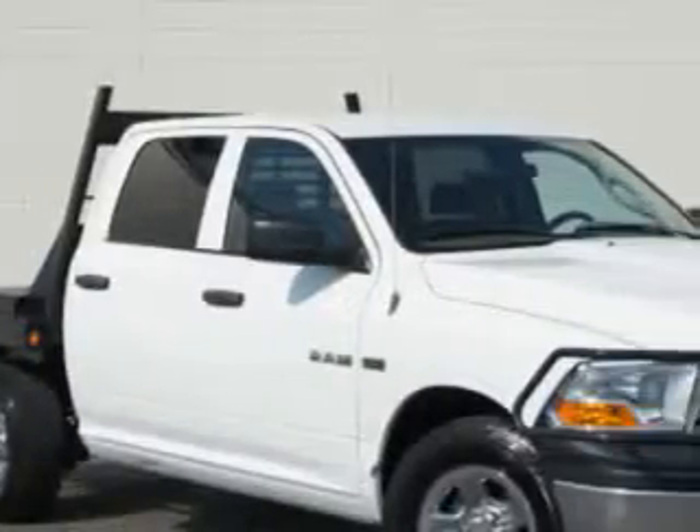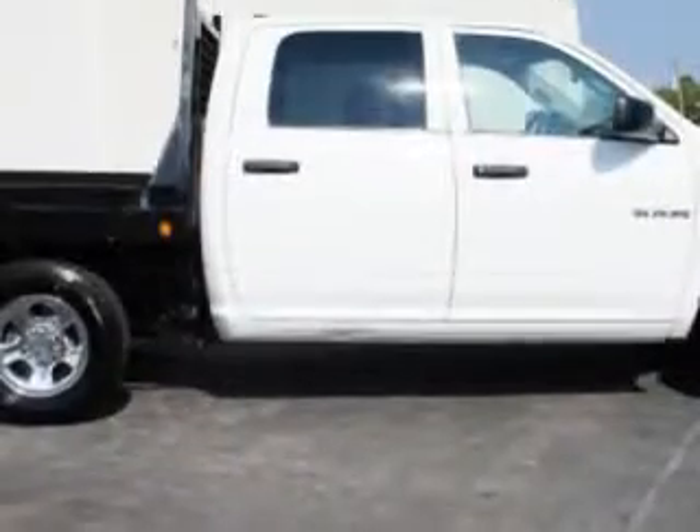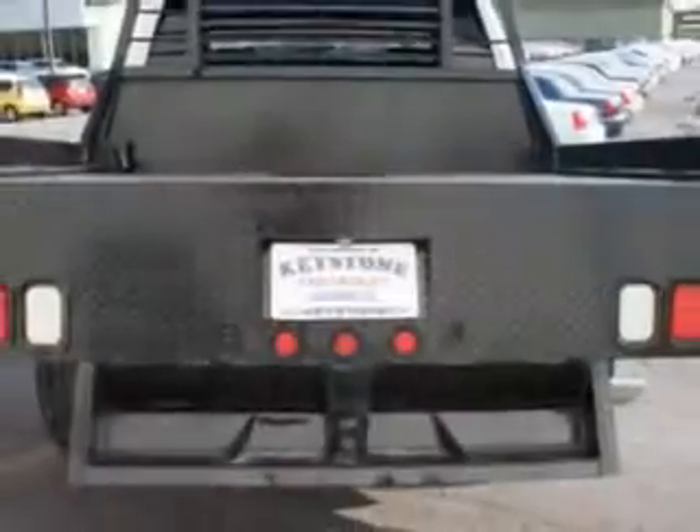If you want more than just a car, you'll love this 2010 Dodge Ram 1500 with an eight-cylinder engine and an automatic transmission. This utility truck has steering wheel audio and cruise controls,